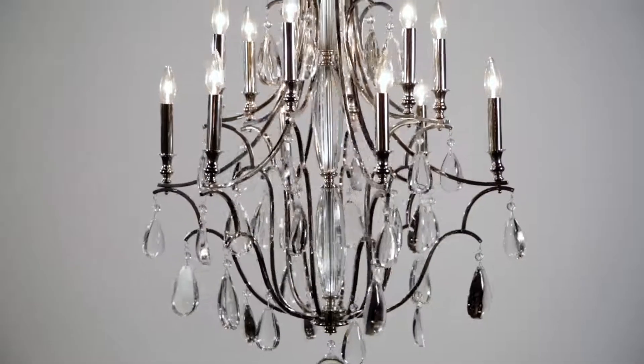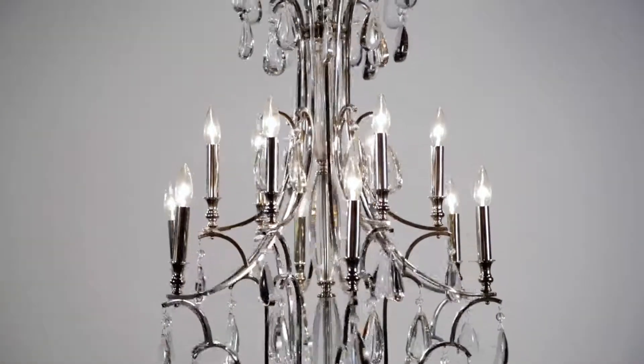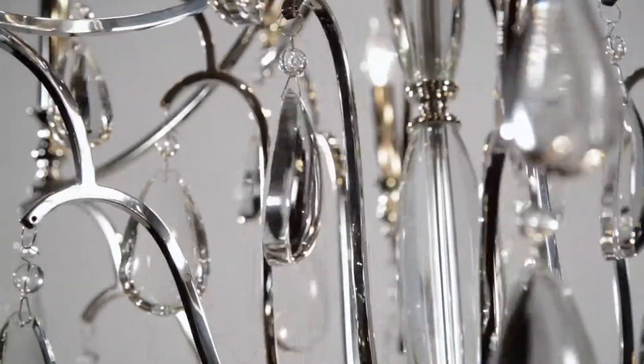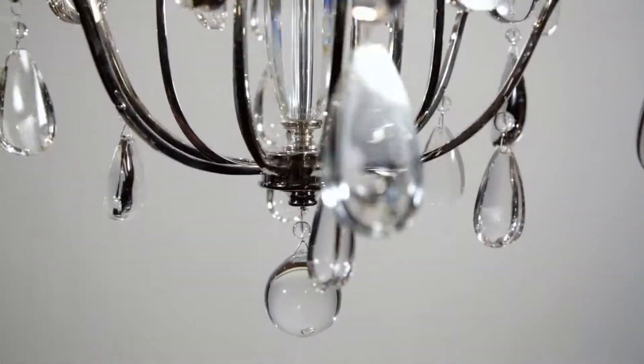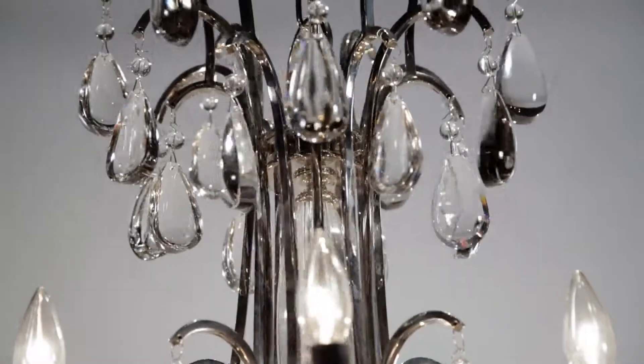The Lux of Versailles is alive and well in this stunning modern interpretation of an old-fashioned French chandelier. Adorned with deep 16-cut crystal teardrop prisms and finished off with a robust crystal finial, Crawford conjures the glamour of this famous French palace.